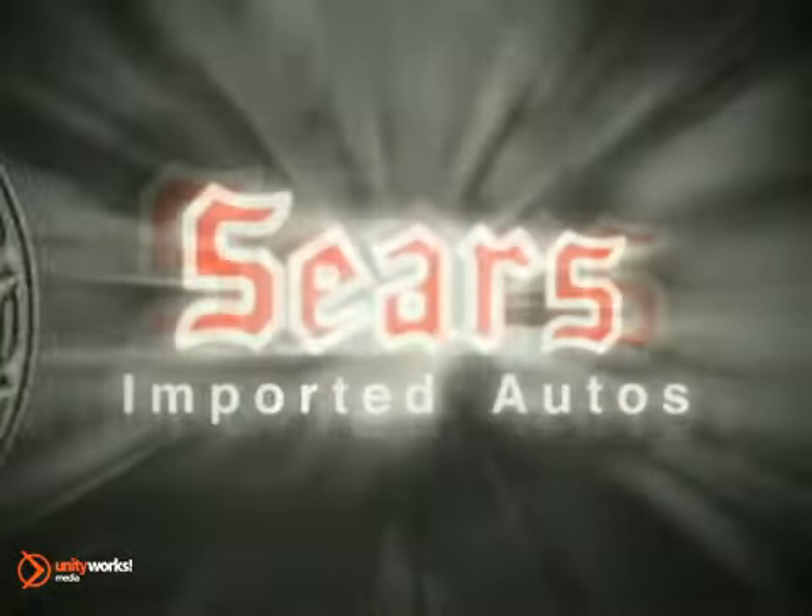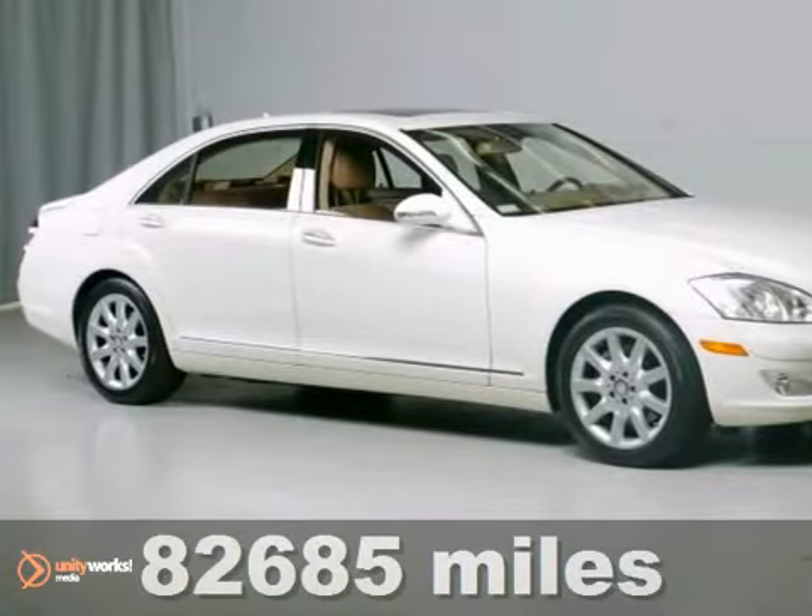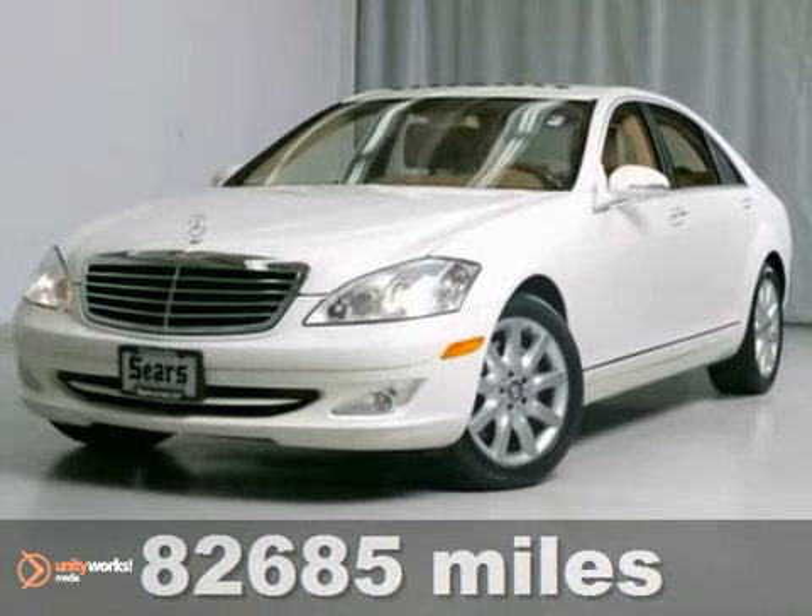At Sears Imported Autos, nothing gives us greater satisfaction than serving you. Here's the vehicle for you. This Arctic White 2008 Mercedes-Benz S550 is priced to sell fast.